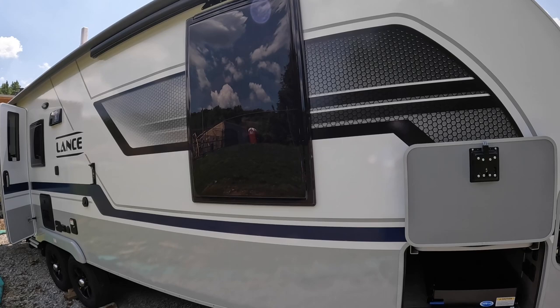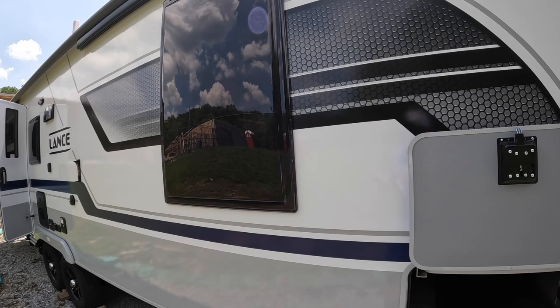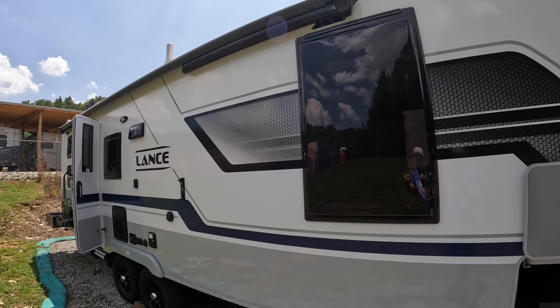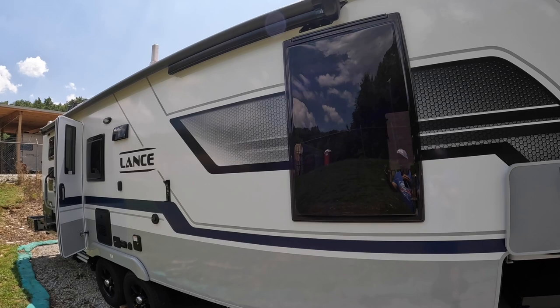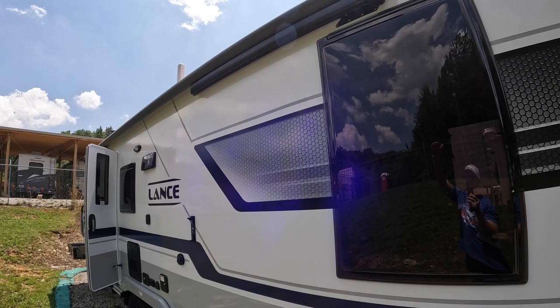I had a 2021 Lance 975 truck camper before with the sleek glass windows — aesthetically they may look better, but they were far less usable. These kick out so much further, whereas the glass ones only come out about four or five inches. They let in a whole lot more airflow and natural lighting. We have this massive power side awning — it has auto wind sensing added to it, so if it gets too windy it automatically rolls itself back in.